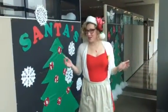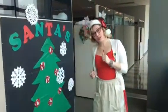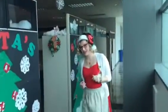Hello and welcome to the Holiday Cubicle Decorating Contest. Why don't you take a walk with me and we'll check out the cubes. Oh, by the way, I'm Mrs. Claus. You'll see my husband later.